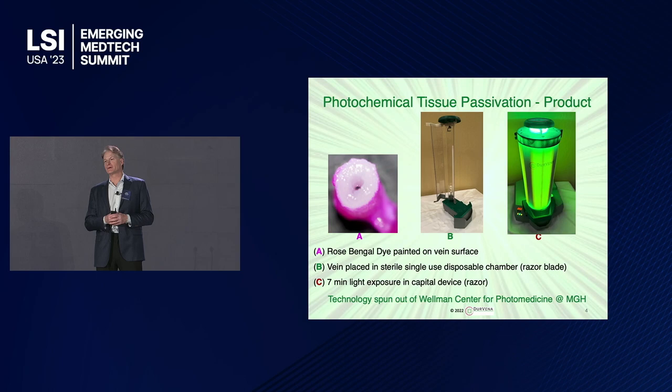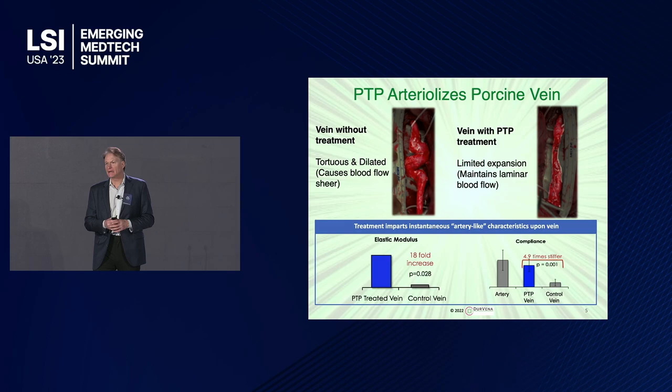This is what our technology looks like. We use rose bengal dye — it's been used in medicine for decades. We put it on the outside of the vein, then put that vein in a single-use disposable vein carrier — that's our razor blade. You plug that into the light chamber, our razor, and do a five-minute treatment. It cross-links the collagen, and you go back to the surgery.